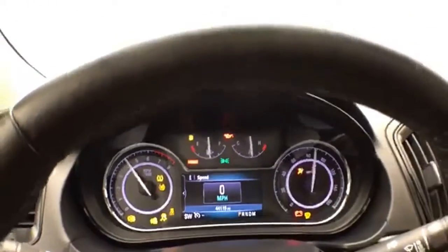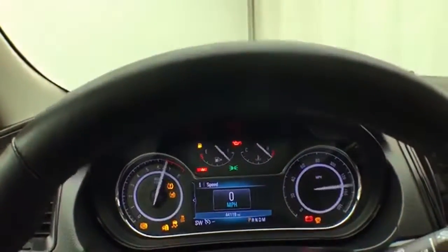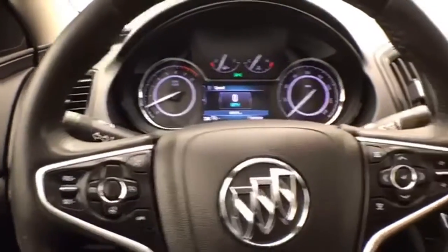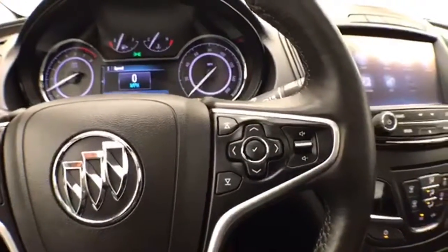Large, easy-to-read gauges. Cruise control. Steering wheel-mounted audio controls.